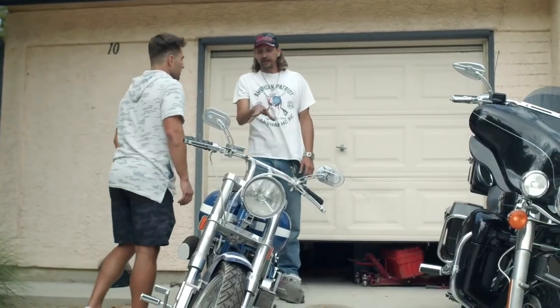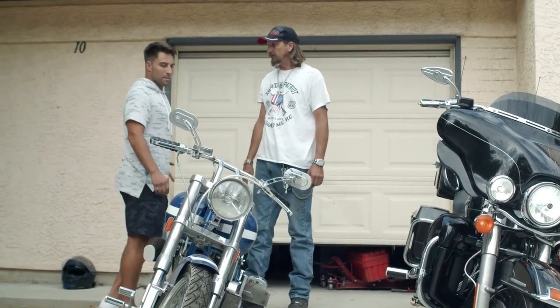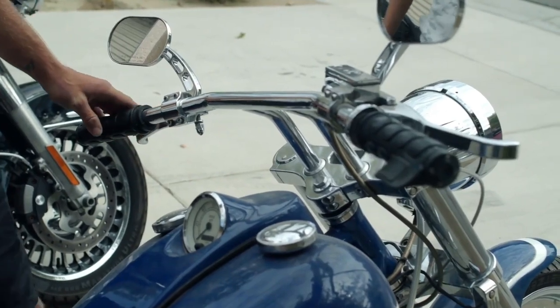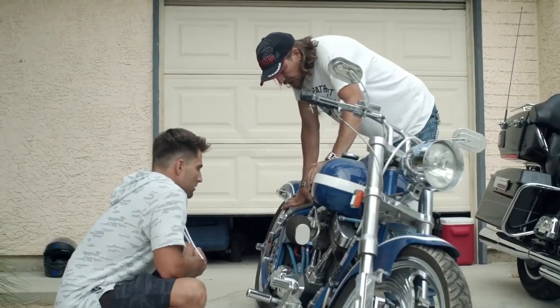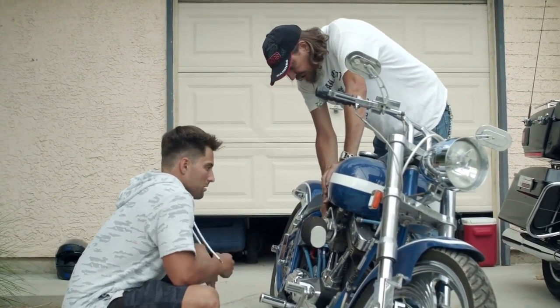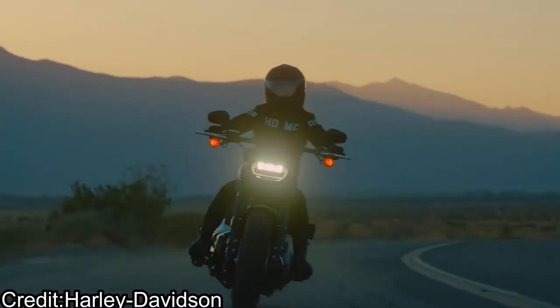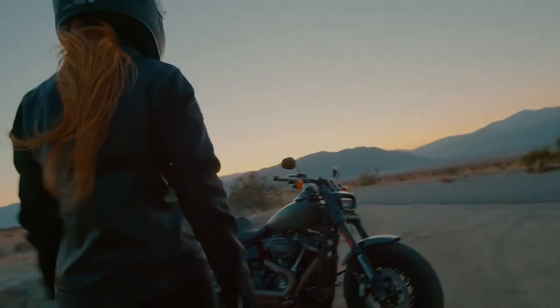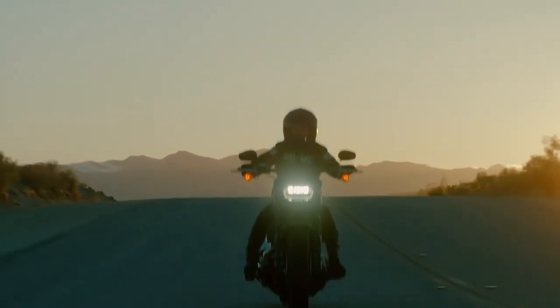Checking the tires on your Harley is an important part of routine maintenance. Tires that are underinflated or worn can reduce handling stability, especially in corners or when the road is wet. Tires that have been worn down or have developed cracks or punctures can suddenly blow out while driving. Tire wear and damage can be easily overlooked, but if you check them regularly, you can catch these problems early and fix them before they become dangerous.